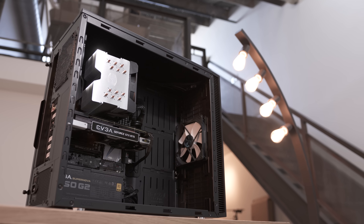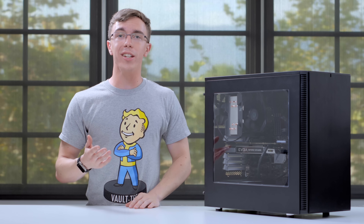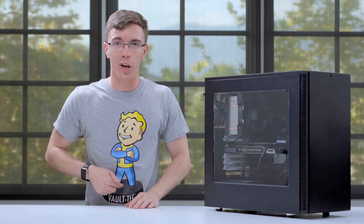At $1,500, the Baryon really does hit the sort of high end sweet spot. As always, I will have all the links you guys need in the description of this video. And if you enjoyed, make sure to subscribe for more PC builds like this.